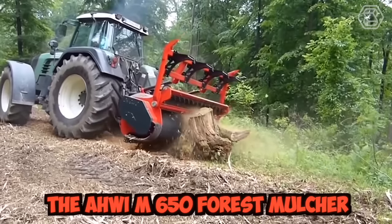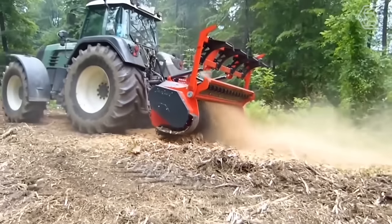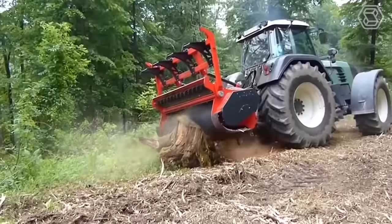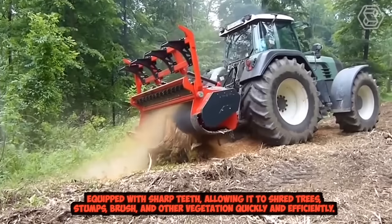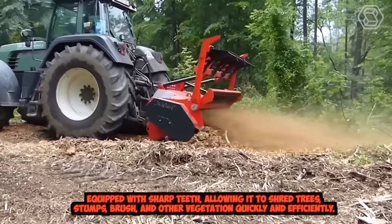The AHWi M650 Forest Mulcher is a powerful machine designed for heavy-duty land clearing and forestry applications. It features a high-performance hydraulic motor that drives a cutting rotor equipped with sharp teeth, allowing it to shred trees, stumps, brush, and other vegetation quickly and efficiently.